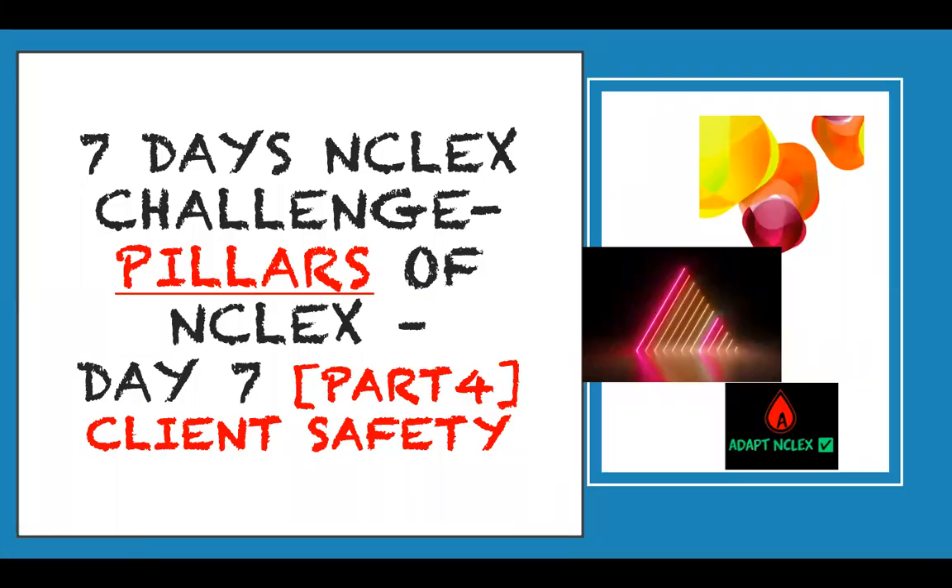Welcome to Adopt English and thank you for tuning into the channel and following this series. We're still on day seven and we're doing segments on client safety. I think it's very important to know this before you go into exams. Most of these things you already know — it's just putting it together in a very concise, precise way.